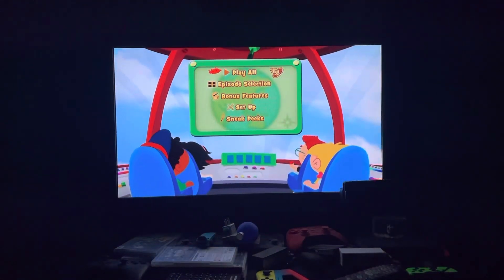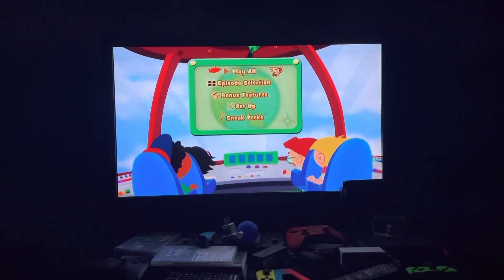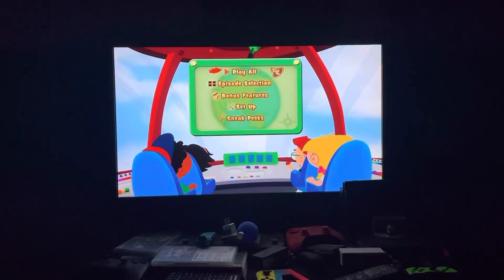Hey everyone, Doodle Pops for the win here. Today I'm going to do another DVD menu walkthrough. This time it's Little Einstein's Fire Truck Rocket's Blast Off 2009 DVD. This DVD menu walkthrough was requested by Elizabeth Weaver.